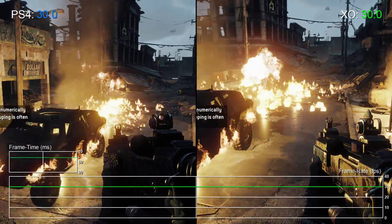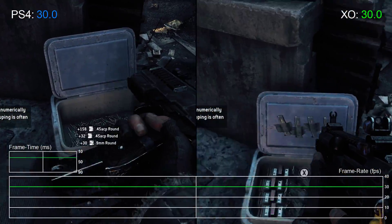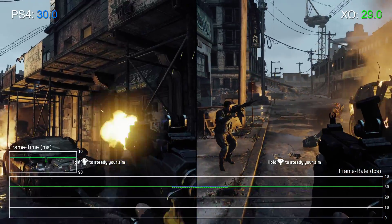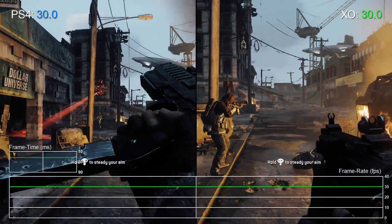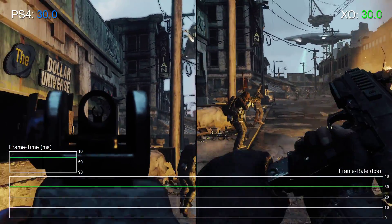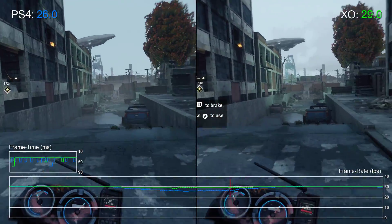Ultimately the game still looks very impressive from a technological point of view, and in some cases you could argue that these downgrades seen in the latest patch perhaps should have been there in the original game to begin with. Either way, patch 1.08 finally resolves Homefront: The Revolution's performance issues, and the game is now fully playable on consoles. So if you were previously put off from trying the game on console due to performance issues, now is the perfect time to give it a try.